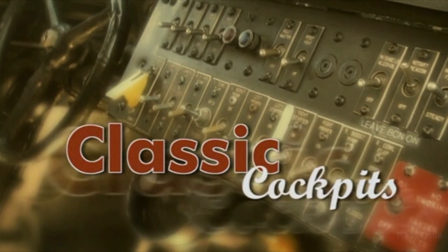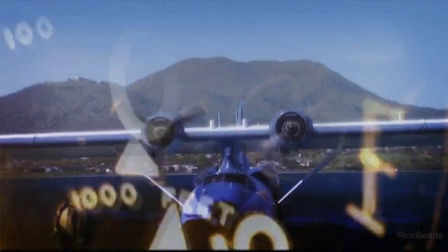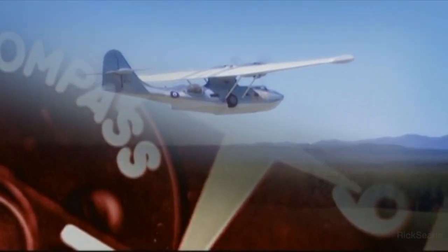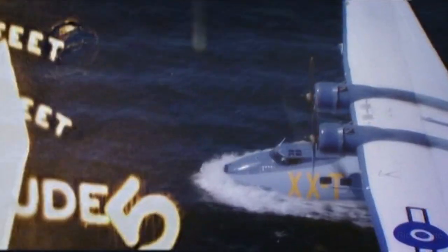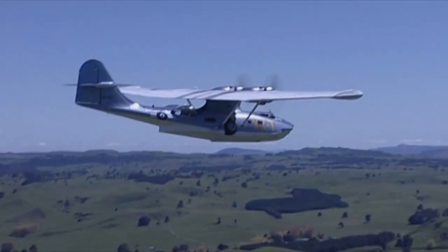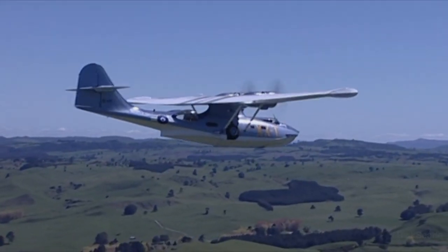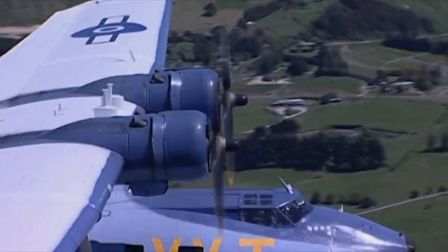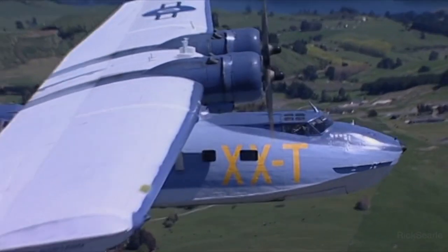You couldn't call the Catalina beautiful — purposeful is probably a better word, because the Catalina wasn't designed to win beauty contests, it was designed for war. Built like a battleship, it was tough, it was resilient, it was reliable, it had long legs, and in World War II it endeared itself to all those who flew it, as a patrol bomber, as an air-sea rescue aircraft, in the Atlantic and the Pacific, and later as a civil transport.